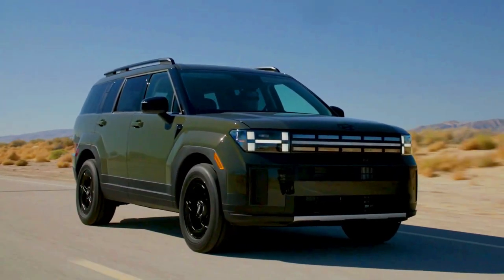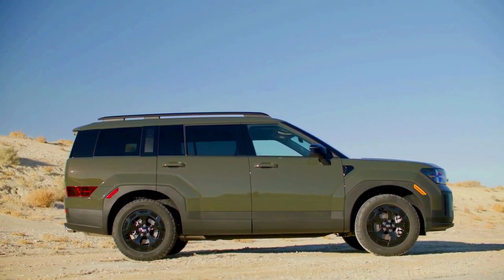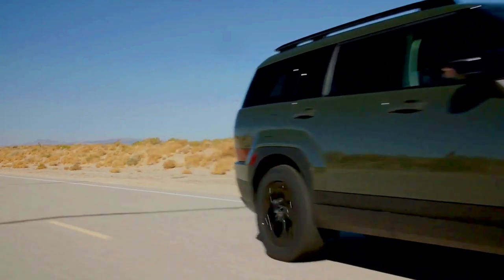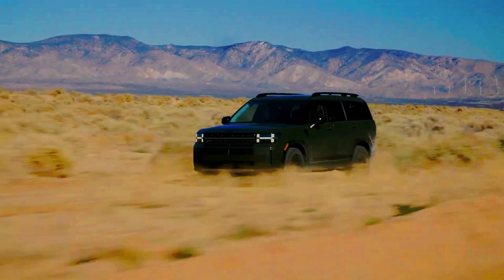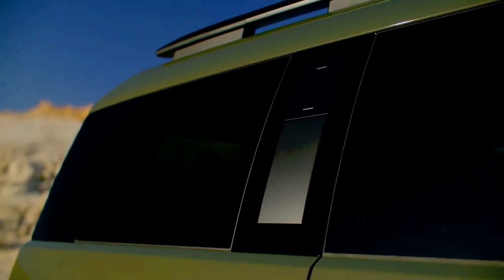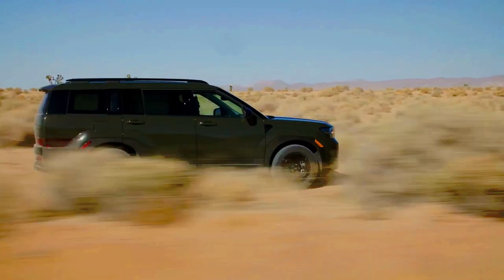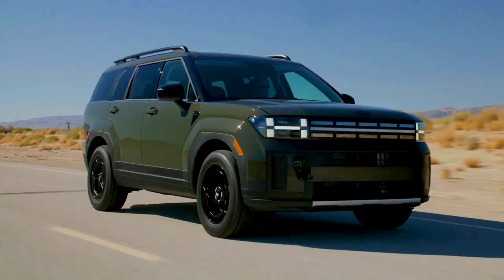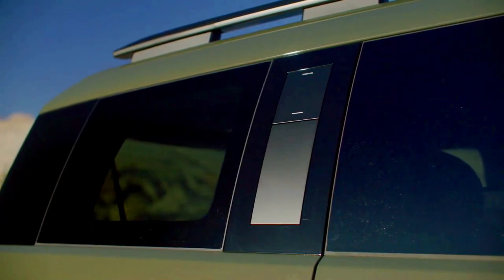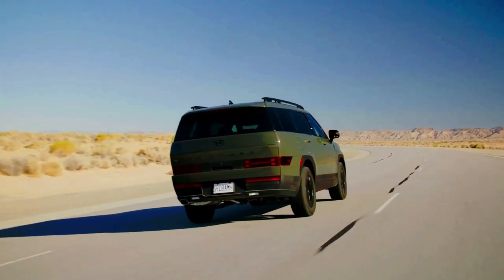While the seating arrangements for the US market are yet to be disclosed by Hyundai, Korean-spec models come with options for either second-row captain's chairs or a bench seat, catering to six or seven passengers. Notably, the relaxation seat, first introduced in the IONIQ 5, makes a return, now accessible for both first- and second-row seats when equipped with captain's chairs on the driver's side. This innovative feature permits the seat to recline almost entirely flat, accompanied by an extendable leg rest, providing an ideal space for quick naps on long road trips.